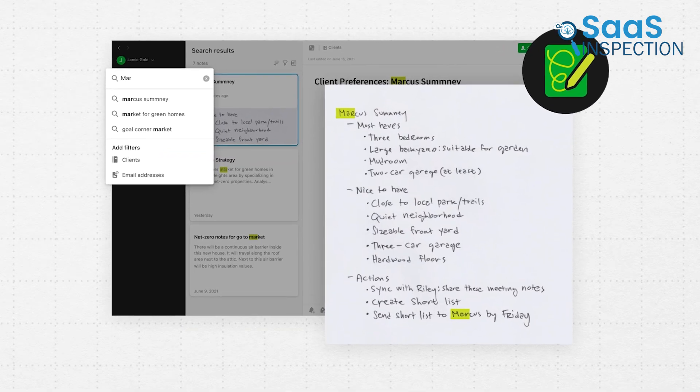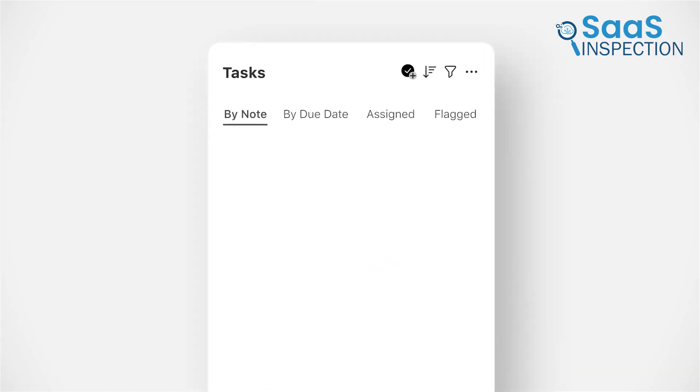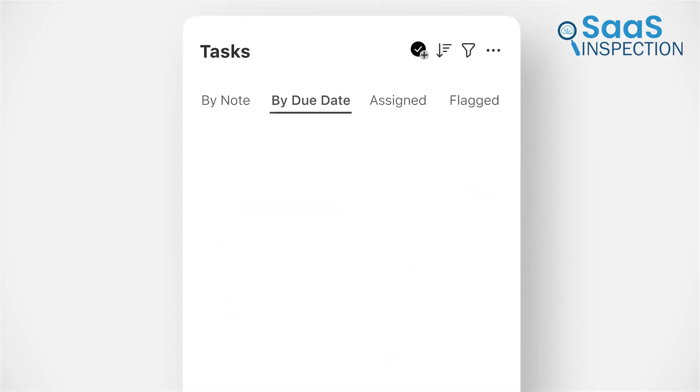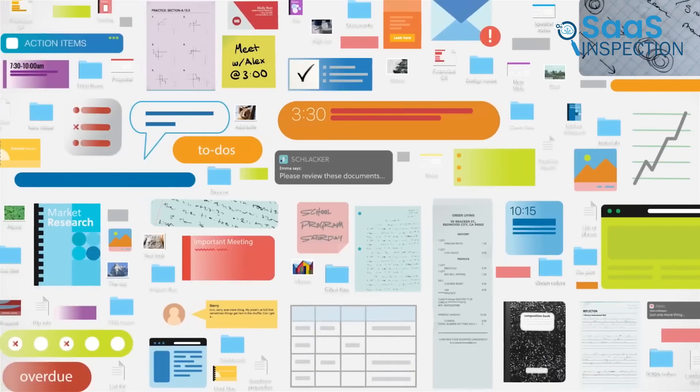The handwriting recognition makes even scanned notes searchable, which is great for busy professionals. Though its free plan is limited, Evernote's helpful features like task management and calendar syncing make it worth exploring for anyone wanting to stay organized.